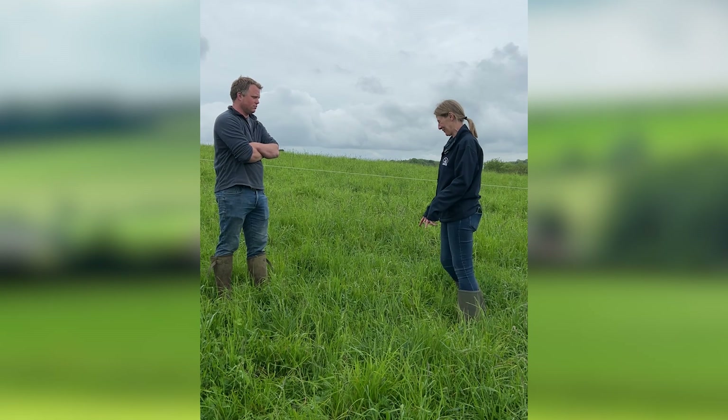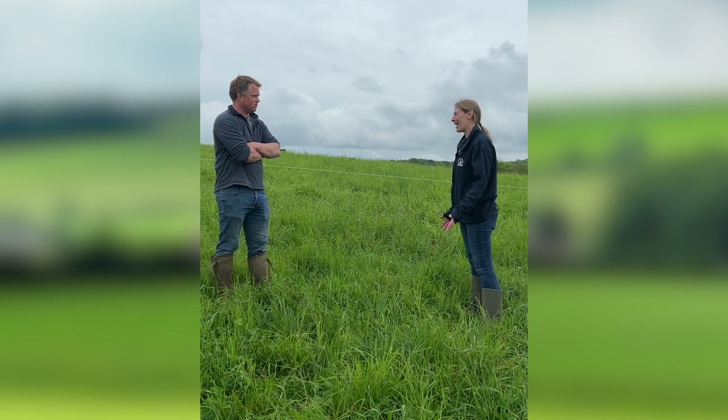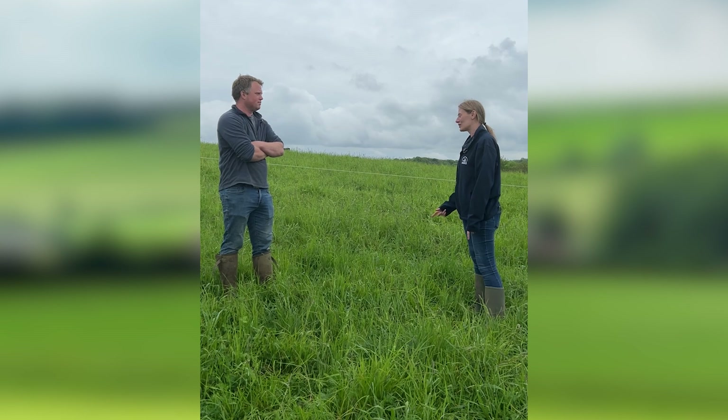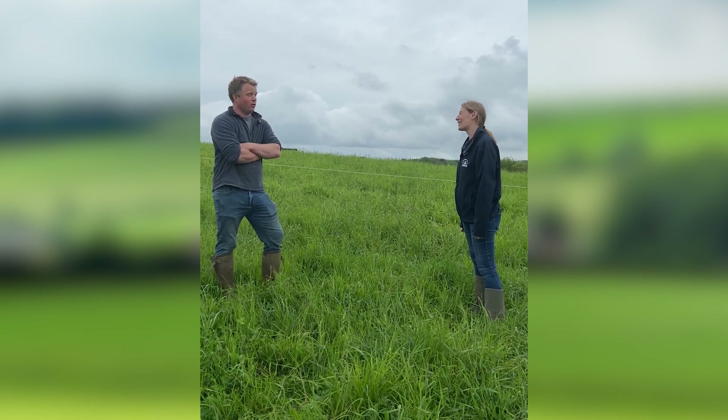So thinking a bit about what's below ground - my background is soil science so I'm really interested in the soil, and I think talking to you it's something that you've got a lot of interest in as well. Tell me a bit about the soils on the farm, like what sort of soil type you're on and what your challenges are.